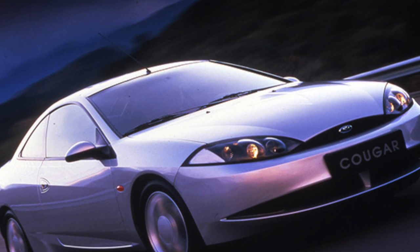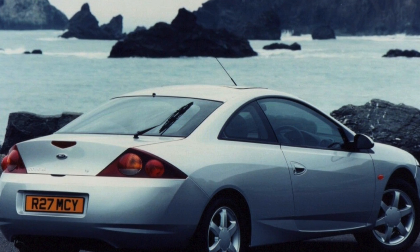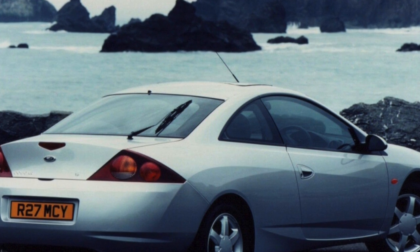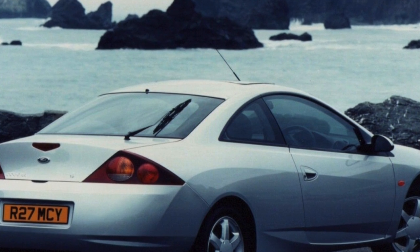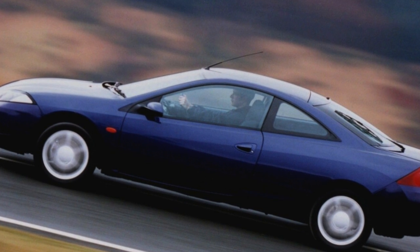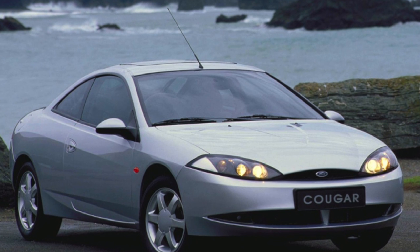Owners of cars with four-cylinder engines should remember that in Russian conditions it is best to change the timing belt every 60,000 kilometers. If it breaks, you can seriously lose money, although sometimes you can get by with just replacing bent valves. The cost of replacing the timing belt is about $160 to $200, along with labor and spare parts.